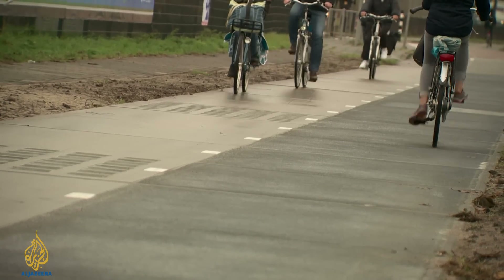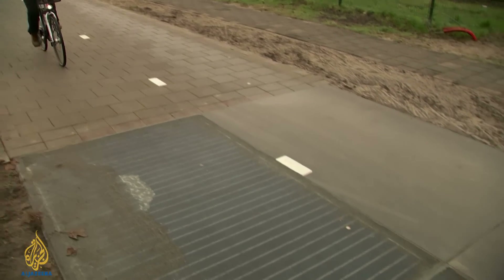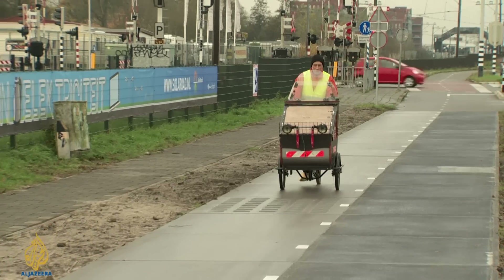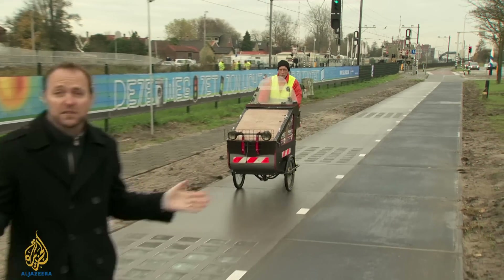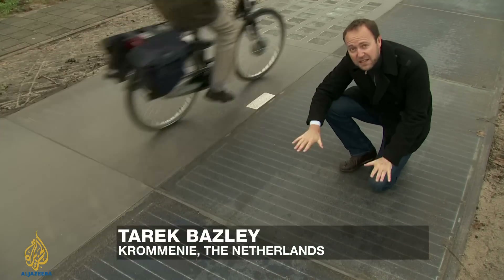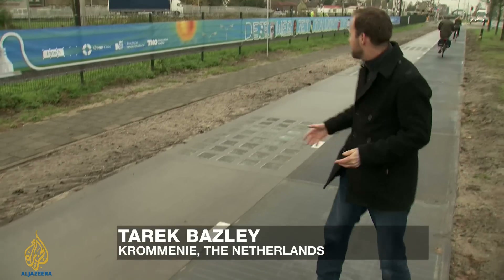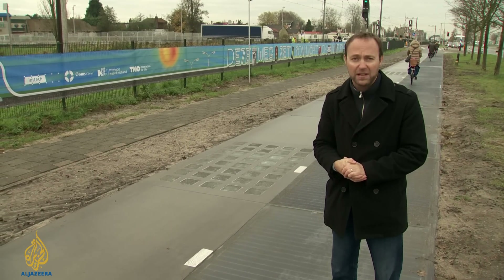The people of this small Dutch town may not know it, but they're riding over a project that has the potential to change the way we build roads and generate electricity. From a distance, a stretch of bike path like this doesn't look like anything out of the ordinary. But underneath this hardened glass, you can see the solar panels. On a fine day, a 70-metre stretch produces about enough electricity to power three homes.